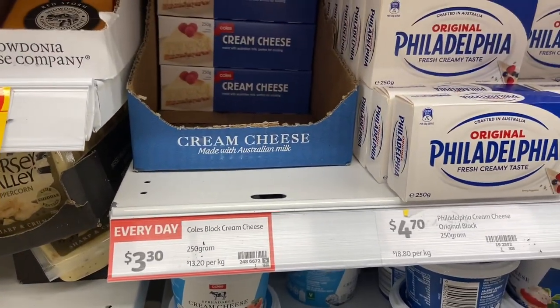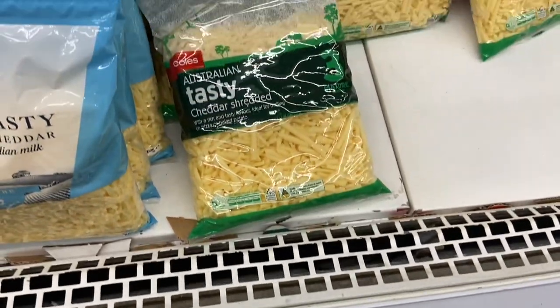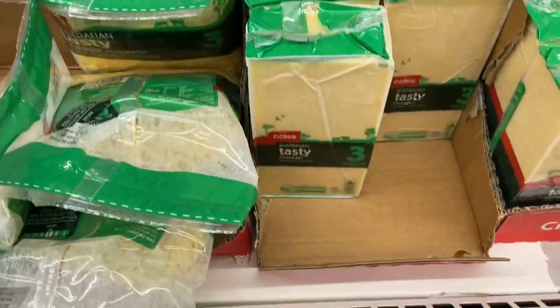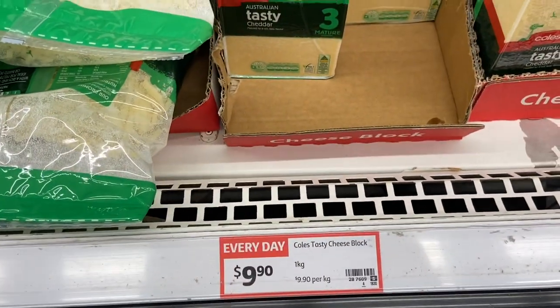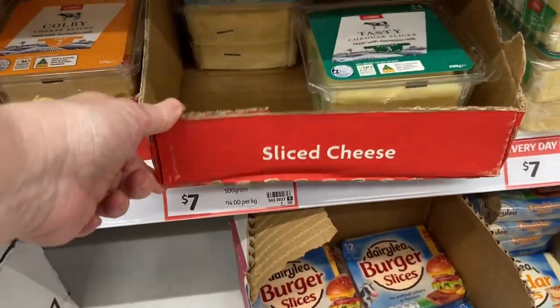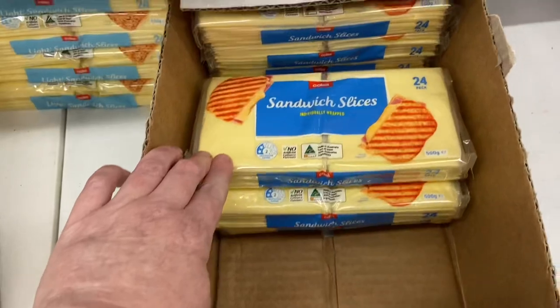Great Ocean Road is the other popular brand. Then $4.00 or $3.30 for the other Pura. $2.90 for spreadable cream cheese and $3.30 for a block of cream cheese — Philadelphia often goes on special. Grated cheese, block of cheese: you can get one for $9.00 or this one for $9.80. Sliced cheese: you can get the Coles tasty cheese or the cheaper ones in the pack.